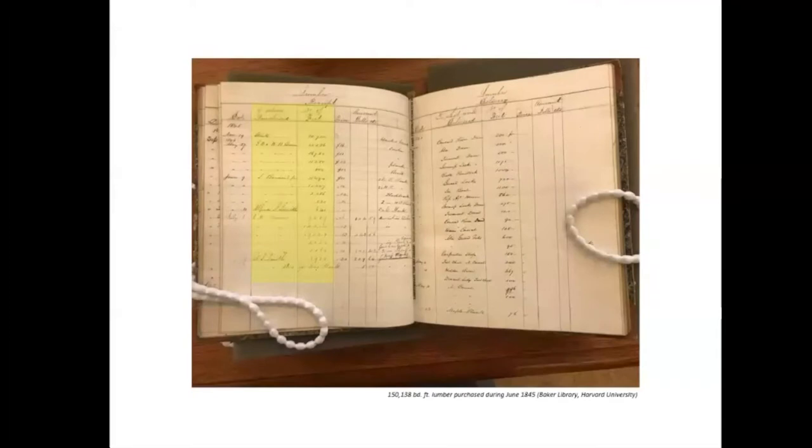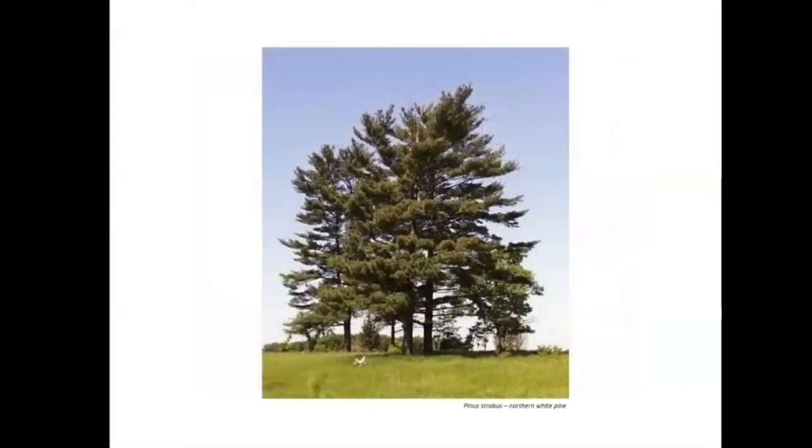In the mid-1840s, Lowell buildings comprised almost 32.5 million board feet of lumber — about 36,000 trees — representing 10 square miles of forest. The girders in the 1830s and 40s were made from northern white pine from New England forests. Mature white pines may live 200 or more years and grow to a height of 150 feet with a diameter of up to 5 feet.